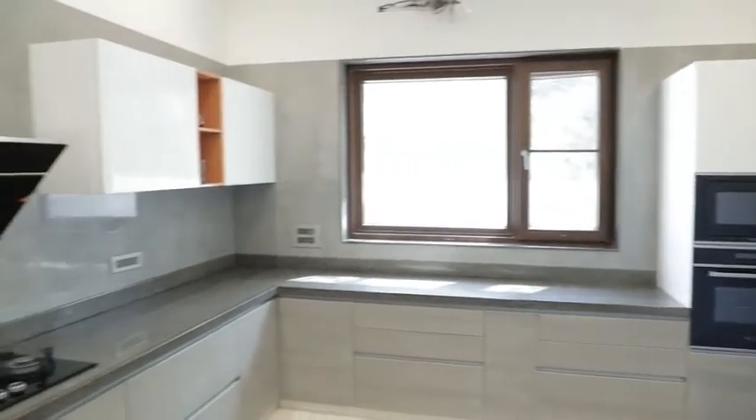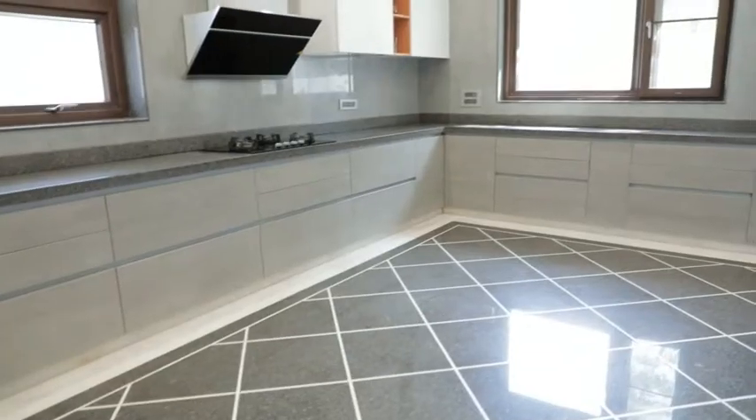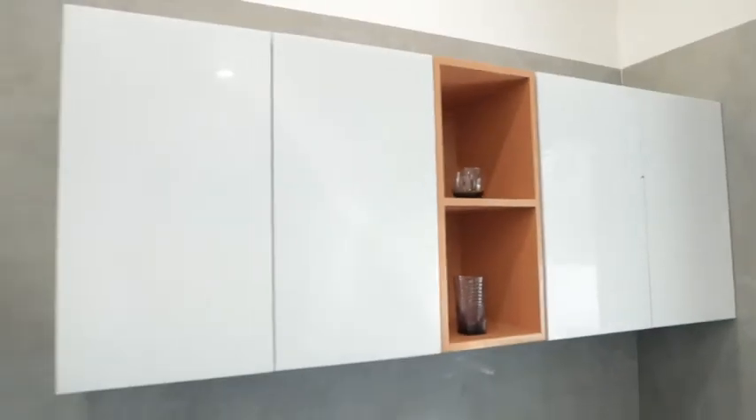This was a newly constructed house. The client had royalty in his selection. To blend the flooring with the tiles on the walls, the best suited combination was Ceramic base shutters, Rehau crystal lemonade, and tints of PU finishes.